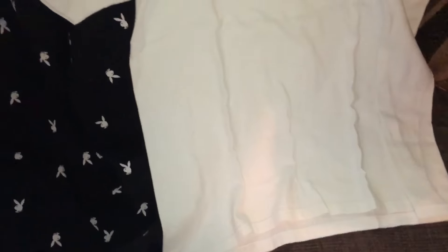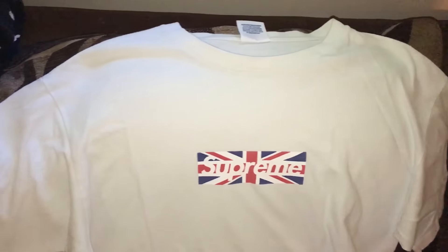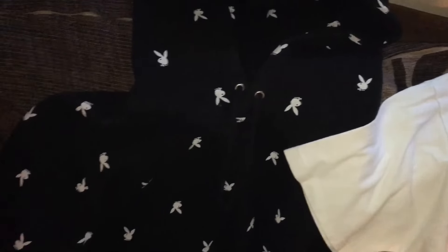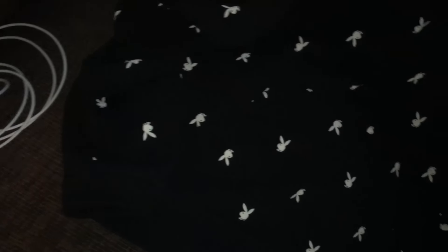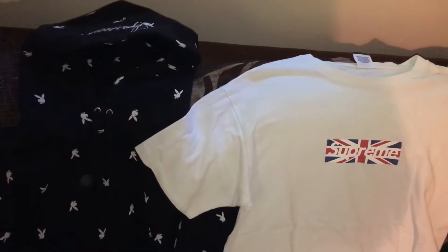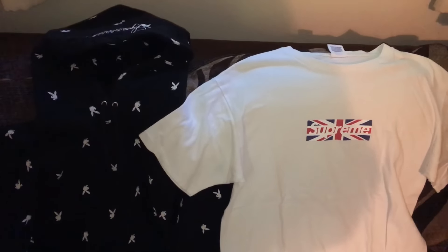The next trade of the day - what is this, the fourth one? I think it's the last one as well. This Supreme Union Jack Box Logo tee for this Supreme Playboy hoodie. These are just printed Playboys on them. I think this was sold when the store first opened for like £35, £40. The Box Logo guy is adding £90.